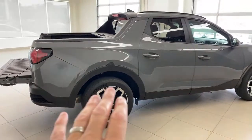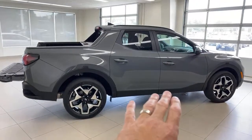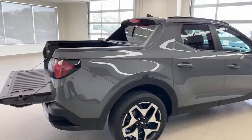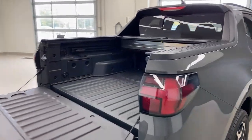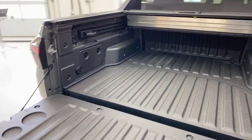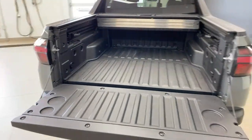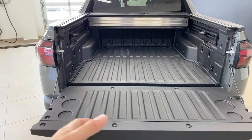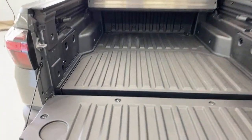Somebody asks, is it based on the Santa Fe? No. The platform this shares is with the Tucson — which in the Kia world will be the new Sportage. But platforms are not cars. They share wiring harnesses and some initial structure that's built. This platform was built for this vehicle. So it's not the Tucson platform with a bed — it's the Santa Cruz platform that's also adapted to work on the Tucson.